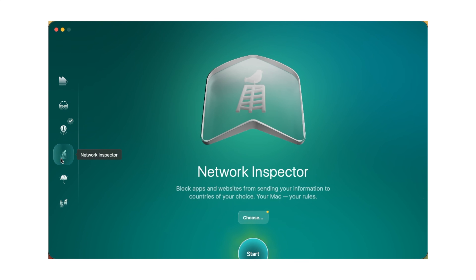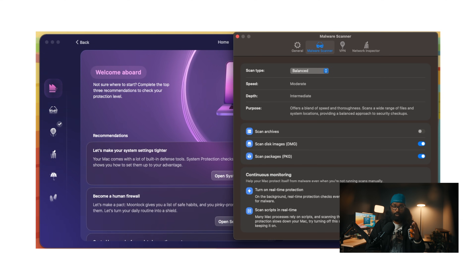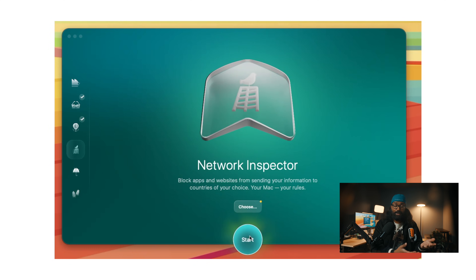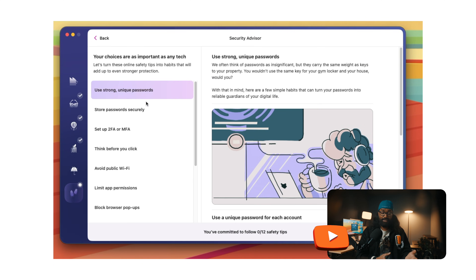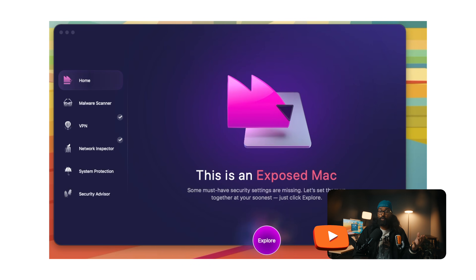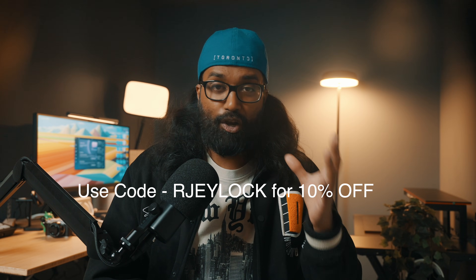I trust Apple with a lot of things, but my privacy — not completely. So here's where Moonlock comes in. They're the sponsor of today's video, and it's because I believe they're legit. It's a Mac-first cybersecurity app that quietly protects your system from the moment you install it. Unlike most antivirus tools that slow you down, Moonlock works in the background 24/7, scanning every file, blocking threats instantly, and isolating anything suspicious in quarantine. It also comes with a VPN for secure browsing, and a network inspector that shows you which countries your data connects to. The built-in security advisor teaches simple habits like spotting sketchy links or using stronger passwords. The UI is lightweight, simple, and actually looks really good — which is rare for a security app. You can try Moonlock free for 7 days, and use my promo code RJLOCK for 10% off.